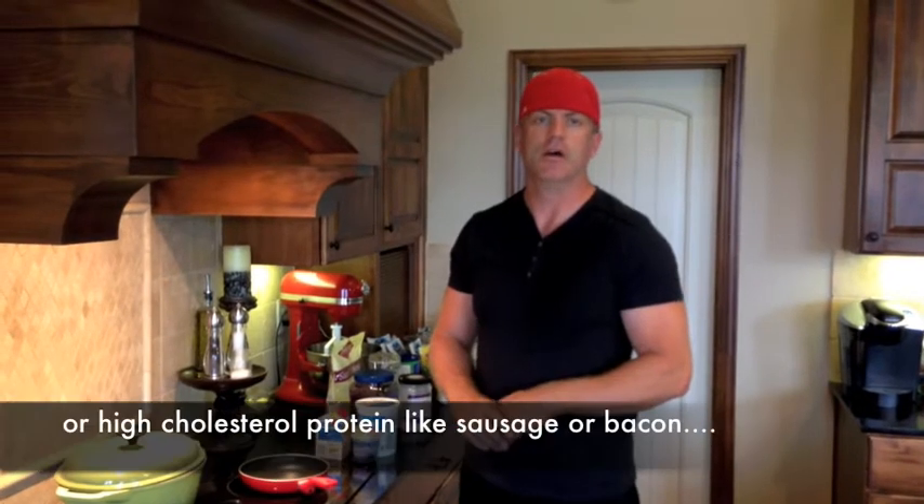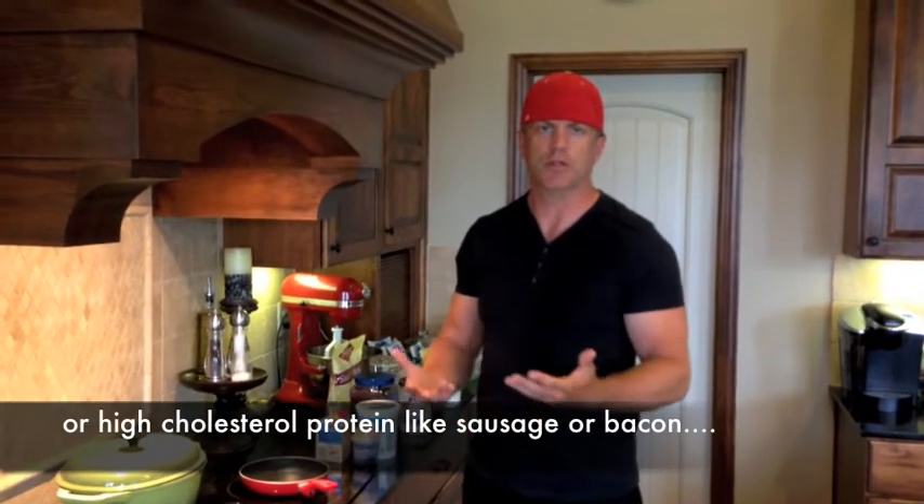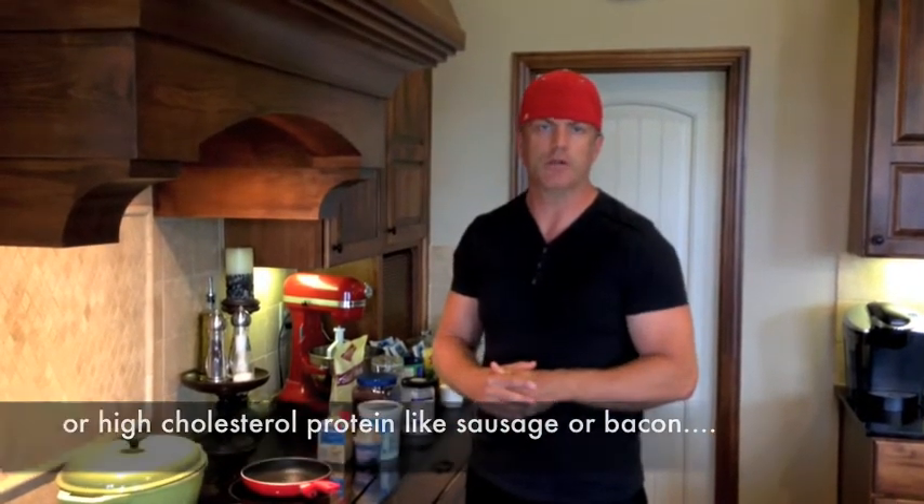Many of the breakfasts I've found have been high in carbohydrates. This is because typically it's the first meal of the day, and you're trying to increase your energy levels quickly from not eating throughout the night. And so this can be problematic for folks that are trying to either lose weight or gain muscle.